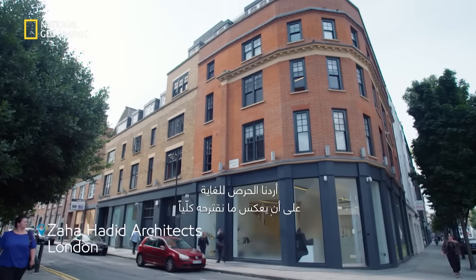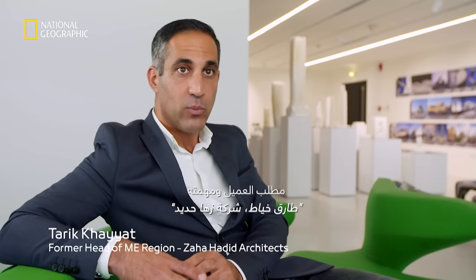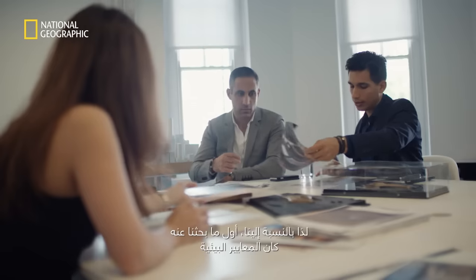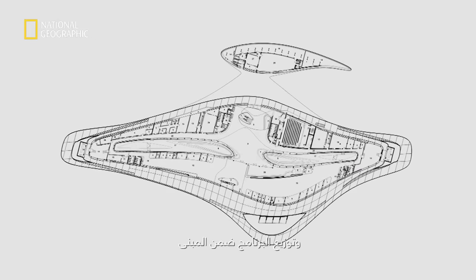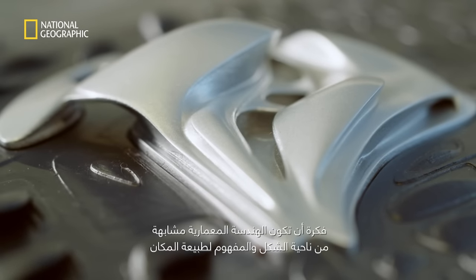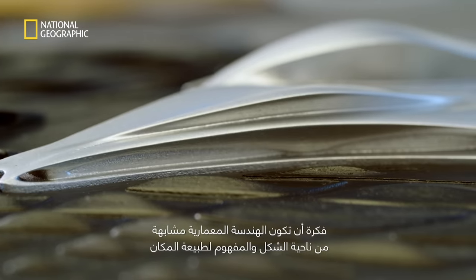We wanted to be very careful and conscious that what we proposed reflects completely the client's brief and mission. The first finding of our research was the environmental criteria we needed to apply in our design. These are reflected in the shape of the building, the circulation, the internal program and program distribution. One of the themes characterizing Zaha's innovations was the idea of architecture construed in analogy — formally and conceptually — to landscape formations.